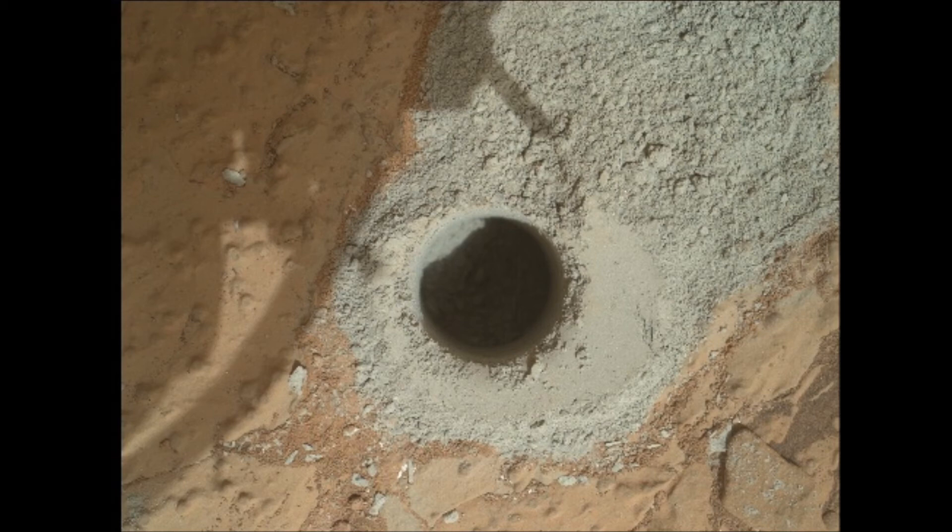It's nine feet away from John Klein. The only reason they drilled here is because they wanted to make sure what they got from John Klein was actually from John Klein, since they had recently scooped at Rock Nest and wanted to confirm the chemistry wasn't partially from Rock Nest.